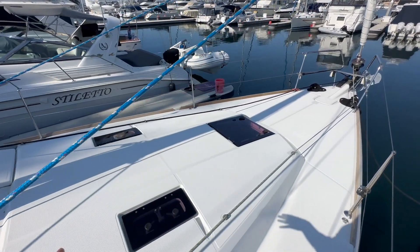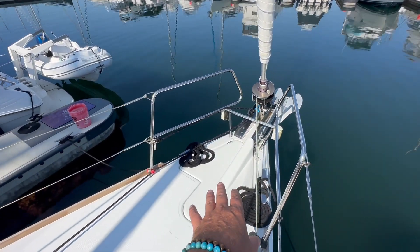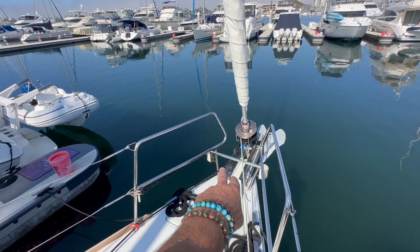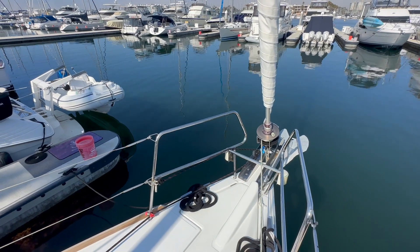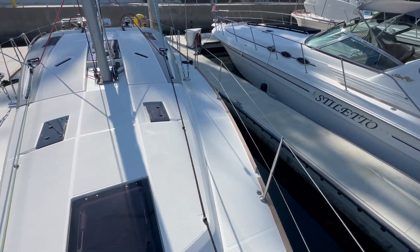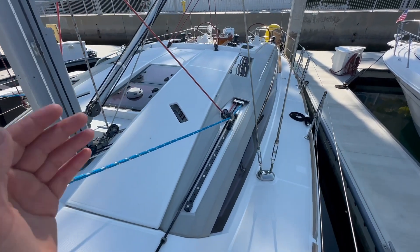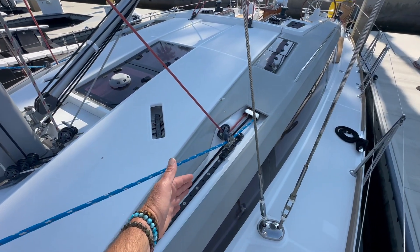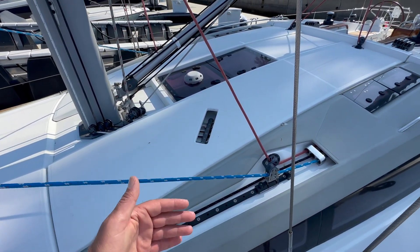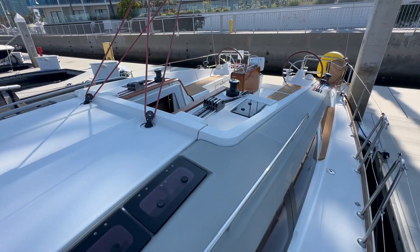Moving up forward, really nice flush hatches, convenient for lounging. We have our anchor locker with electric windlass, our delta anchor off to the starboard side, and our second bow roller that's set up for the tack line. There is a furling asymmetrical spinnaker that goes with this vessel as well, so it has a great combination of both upwind and downwind sails. We have inboard shrouds and inboard sheeting, giving a really nice tight sheeting angle that allows you to drive the vessel up into the wind.